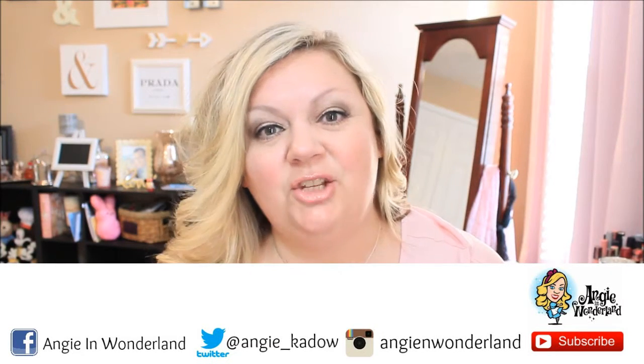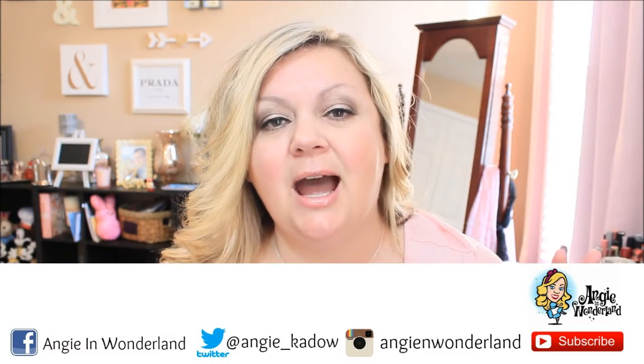Hey guys! Welcome back to my channel. As promised, I asked you the other day if you were interested in another Bath and Body Works haul, because I had stopped in there really quickly to pick up one item and it all kind of went downhill from there — which we all know how easy that is to do when you walk into Bath and Body Works. So without further ado, let's get started.